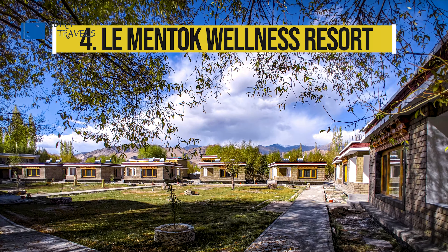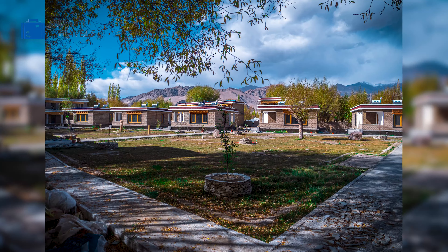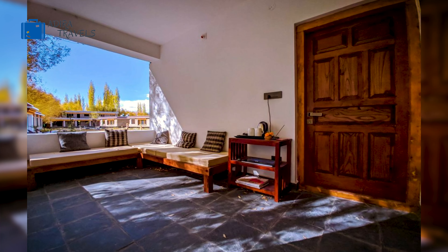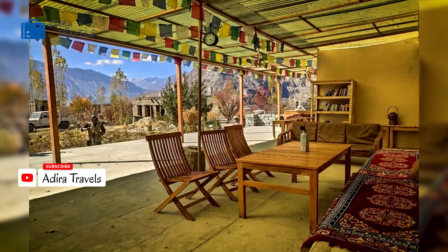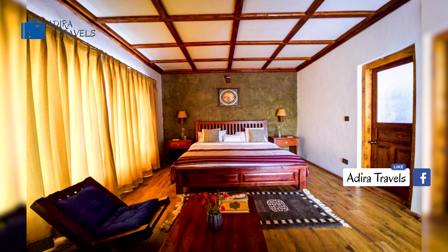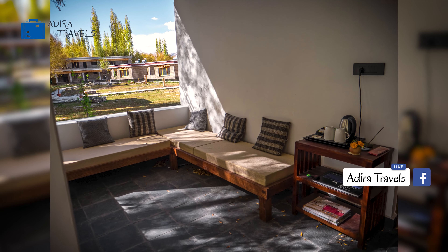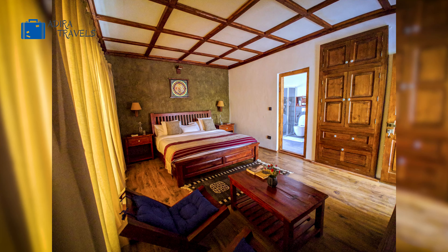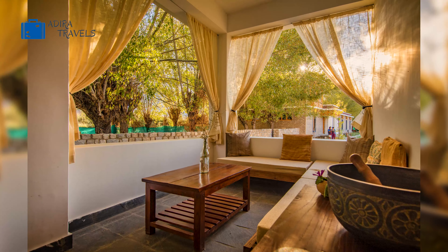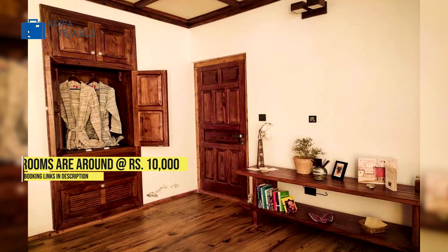Le Mentok Wellness Resort. The location of Le Mentok is slightly farther away from the other hotels in this list, because Le Mentok is a wellness resort rather than a standard hotel. Although this resort is beautiful and just staying one day would be an experience on its own, we definitely recommend you to stay a bit longer to absorb the beauty of this resort. The resort has three different types of restaurants serving healthy and organic cuisine and even provides you with a chance of learning Ladakhi cooking in their kitchen. The rooms are mostly separate individual cottages with complete facilities including your own balcony.